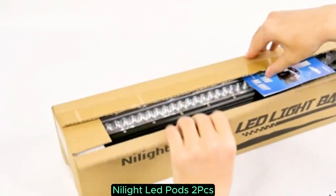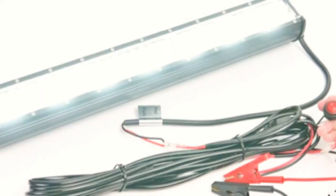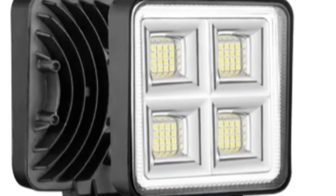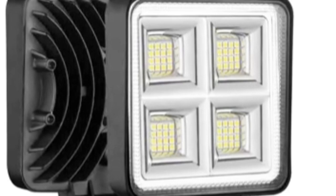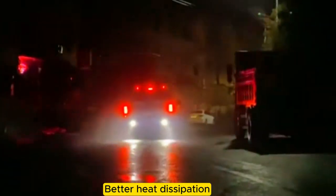The Nylite LED pods are a remarkable addition for anyone in need of robust and efficient lighting solutions for off-road activities or driving in low-visibility conditions. With each pod delivering an impressive 18W and generating a powerful 1260 lumens, these lights provide exceptional brightness that significantly enhances visibility during night drives or in adverse weather conditions.